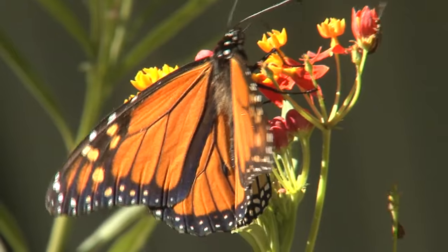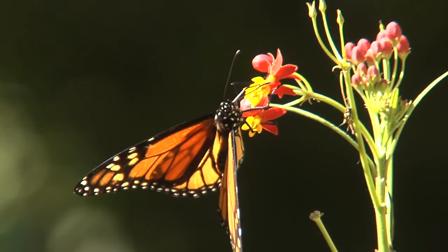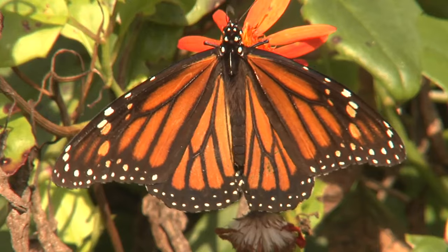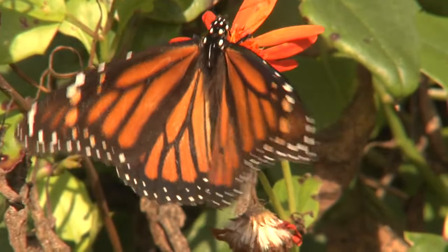Monarch butterflies have been flitting through the valley recently on their spring migration from the highlands of Mexico to northern realms as distant as Canada. The strikingly elegant butterflies with richly-hued orange wings, rimmed in satiny black,